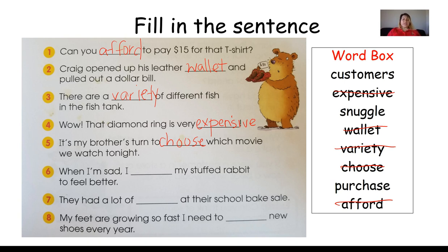Number six: When I'm sad, I blank my stuffed rabbit to feel better. Remember, Bear was doing this with his teddy bear — when we hold something close. That's right — snuggle. So at night, sometimes we snuggle with our teddy bears or dolls. When I'm sad, I snuggle my stuffed rabbit to feel better.